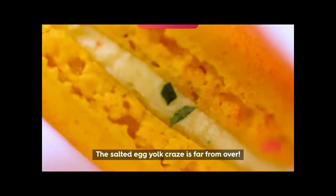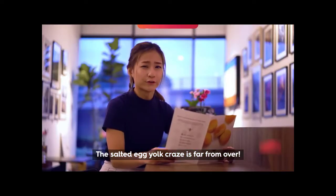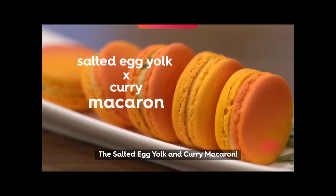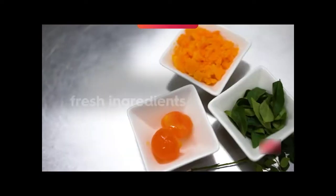Guess what? The salted egg yolk craze is far from over. Today, we have the salted egg yolk and curry macarons!